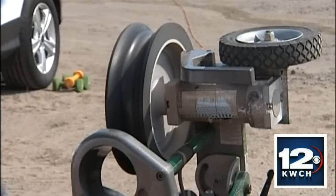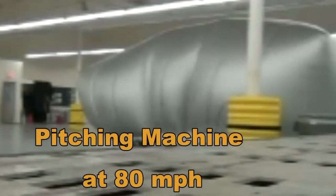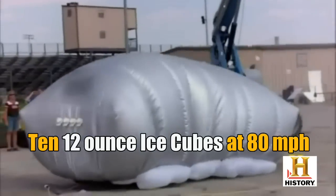Baseballs — as hard as I could — then a pitching machine at 70 miles an hour. It works pretty good. I winged the ball at that thing and it bounced right off. Wow!